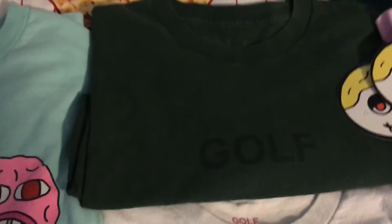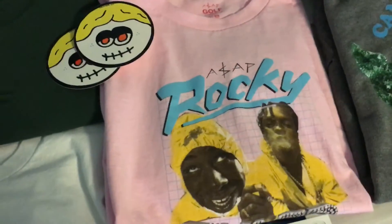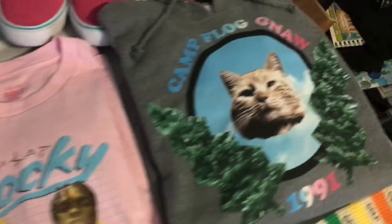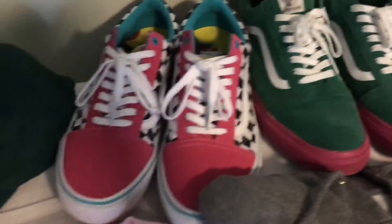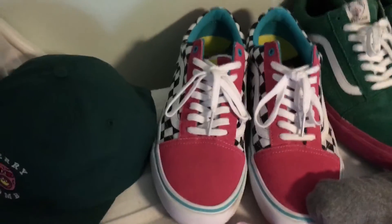The face tee, the green total t-shirt, a couple of bastard face stickers, the pink except Rocky and Tyler tour long sleeve, this camp vlog knob gray hoodie, the green 2014 Golf line bands, and the pink black and white 2015 bands.